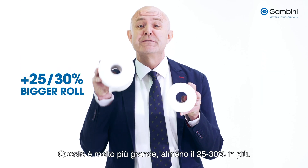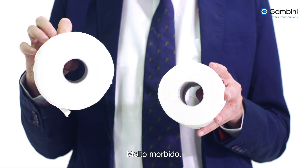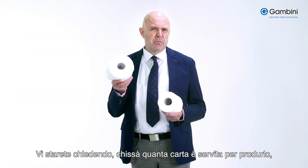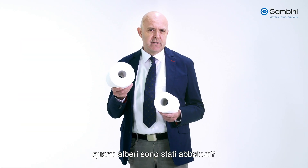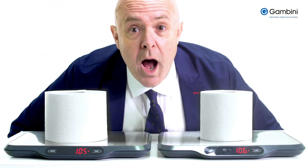Do you see these two? This one's much bigger, at least 25 to 30 percent more. Very soft. I wonder how much more paper is needed to do this? How many more trees need to be cut down? Unbelievable.